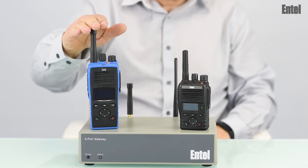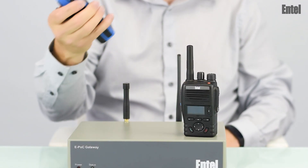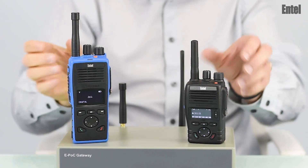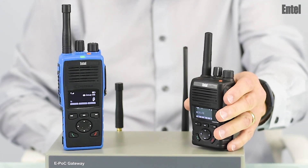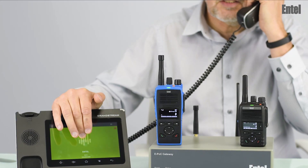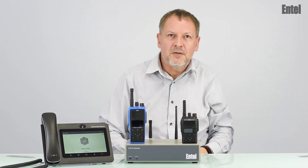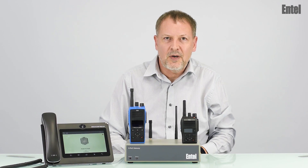Here is a DMR-8X radio and the DN-495. Let's do a test call. DMR to LTE. LTE to DMR. Here's a test call from one of our dispatchers. Test call from Android dispatcher. As you can see there's almost no latency, audio quality is excellent and the gateway is totally transparent to the radio user.